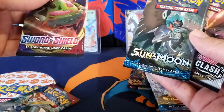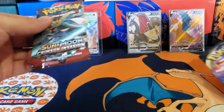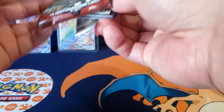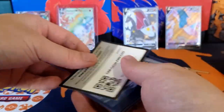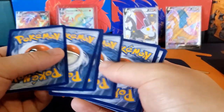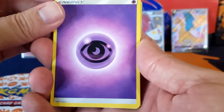So the order is: Sun and Moon, Sword and Shield, Rebel Clash, then Crimson Invasion first. We have eight packs, let's get right into it. How's everyone's day? It's been a beautiful day for me — lots of work. January is usually a very busy month for me, but I've been enjoying myself.